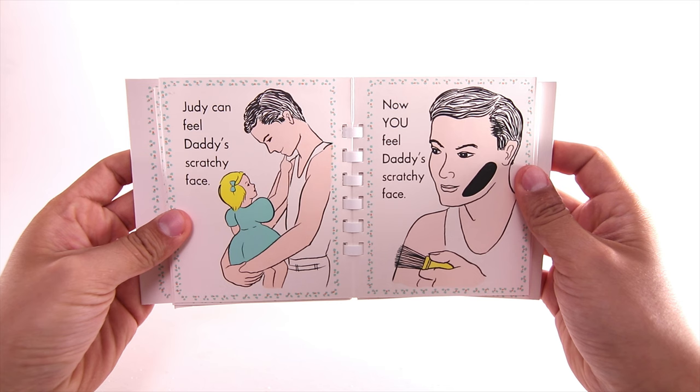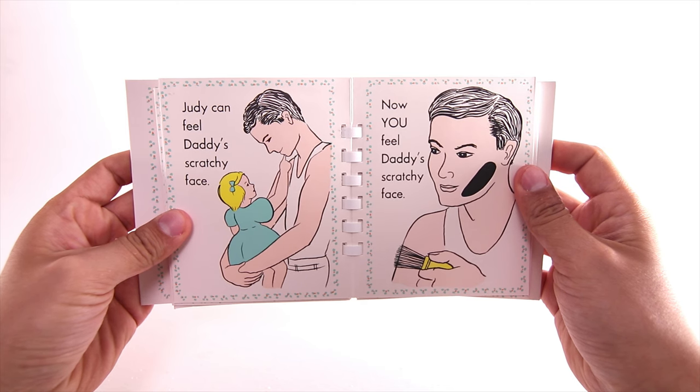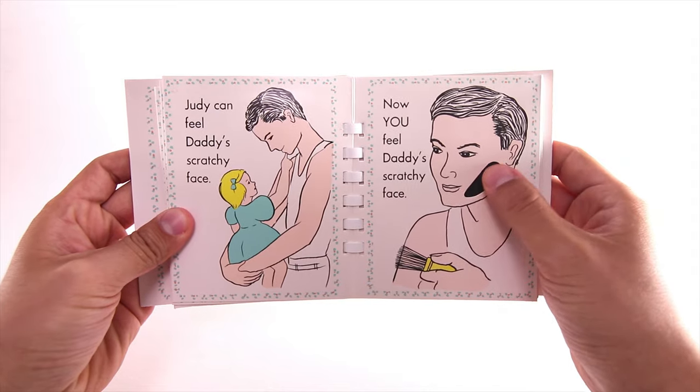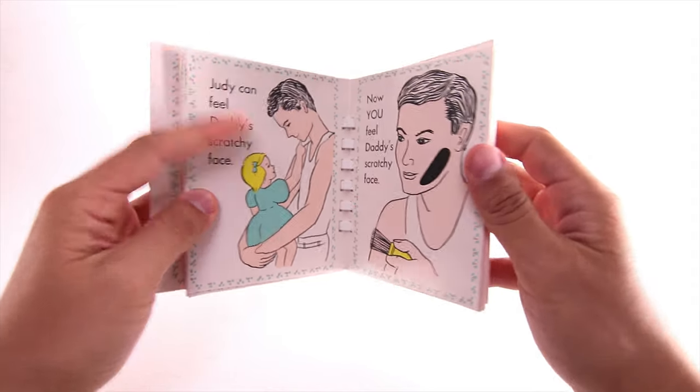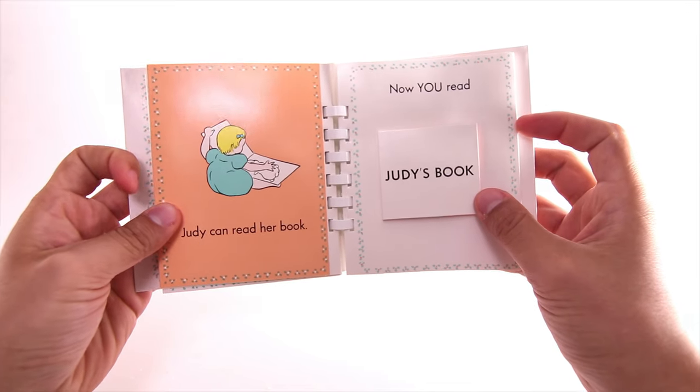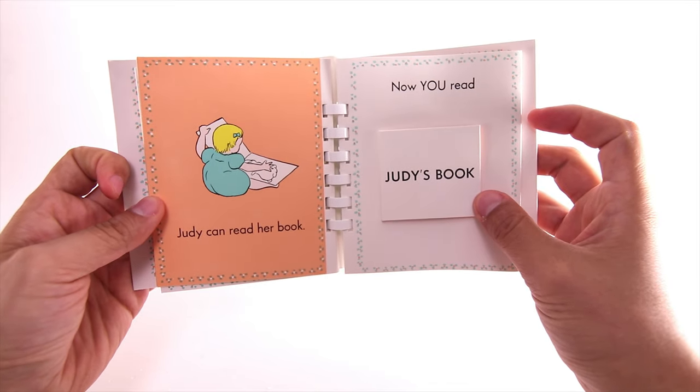Judy can feel daddy's scratchy face. Now you feel daddy's scratchy face. Judy can read her book. Now you read Judy's book.